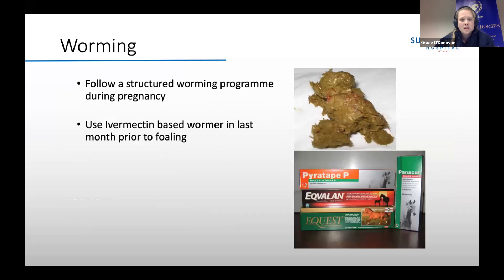Moving on to worming — hopefully during pregnancy your mare has followed a structured worming plan. It's important that she stays up to date, as foals quite often eat the faeces of their dams and you don't want them ingesting a large amount of worm eggs. The mare should get an ivermectin-based wormer in the last month prior to foaling, such as a Bimectin wormer or equivalent. Some worms can also pass into the mare's milk, which is another reason why it's important to administer that wormer in the last month before foaling.